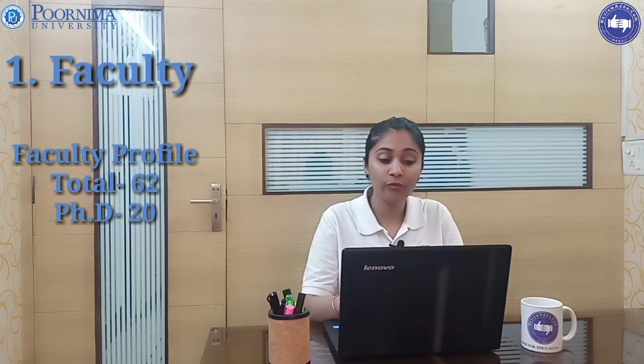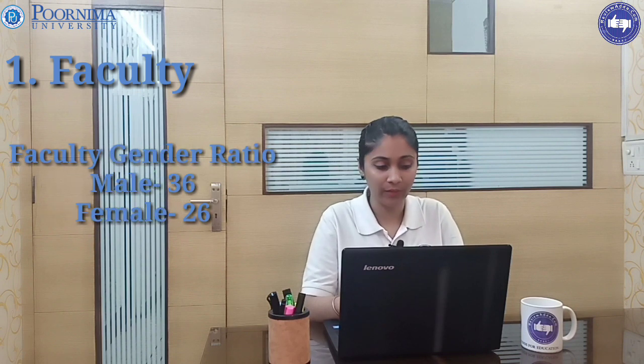Faculty profile: in Purnima University there are in total 62 faculties teaching, out of which 20 are PhD holders. Faculty gender ratio: 36 are male and 26 are female. Yes, they do have visiting faculties as well.